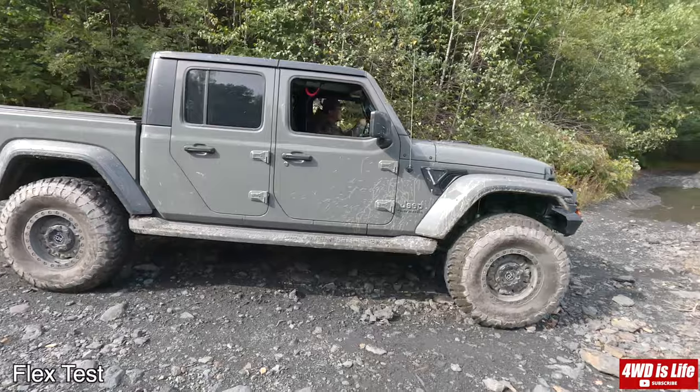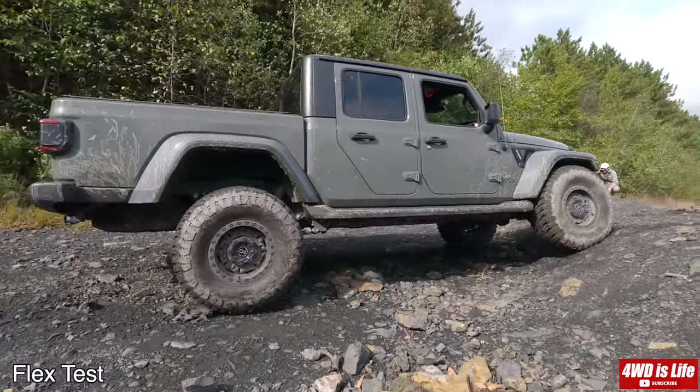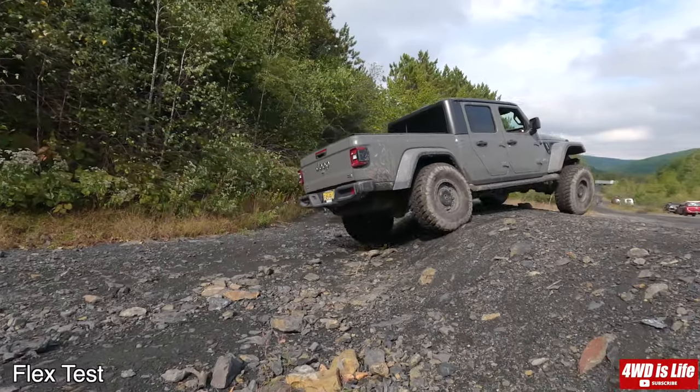Then it's the Jeep Gladiator's turn — it really felt like flat ground here. Didn't even skip a beat. Alright, that's it for the comparison. Thank you for watching. Please leave a comment below on which one you think is better and which one you would take on your overland journey. As always, please like and subscribe. Have a good one.